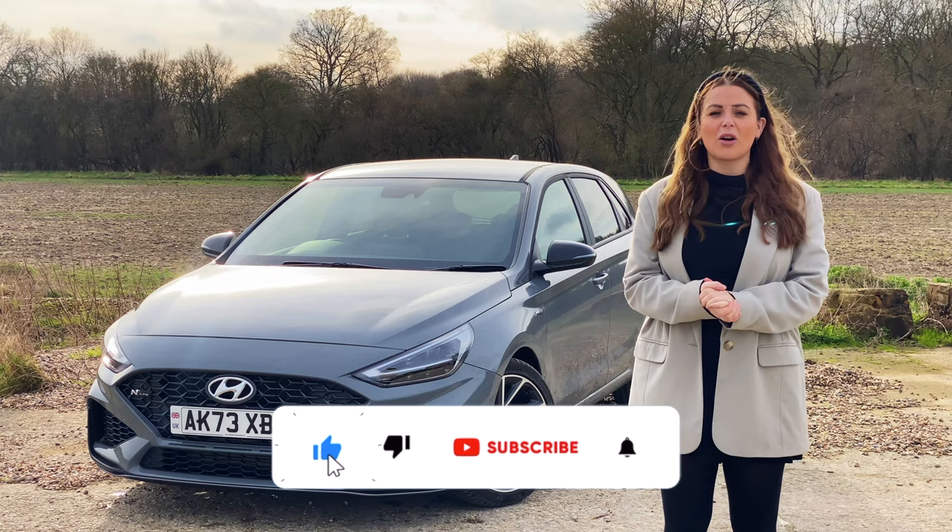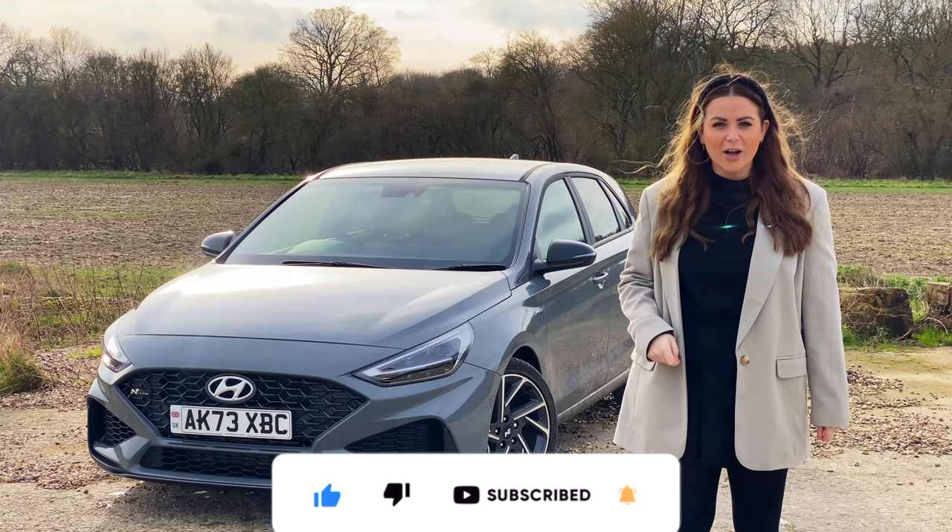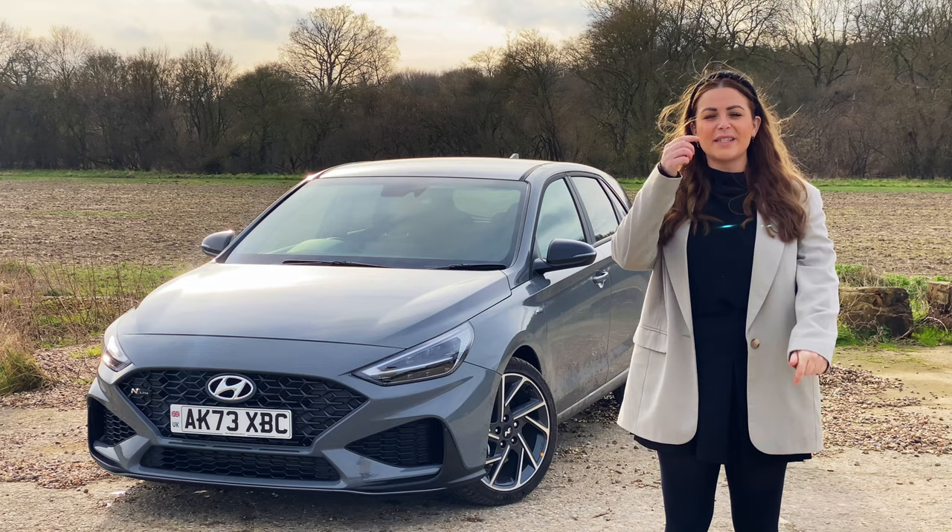If you like new car reviews and car content, hit the subscribe button. And if you wanted to test drive a Hyundai i30 or any car in the range, then you can do that at Cambridge Hyundai. I'll pop the details down below.